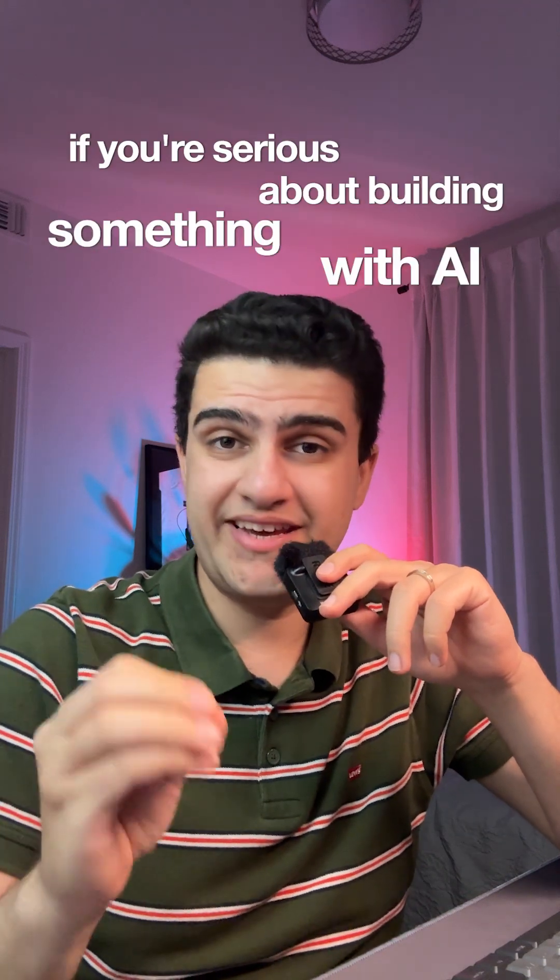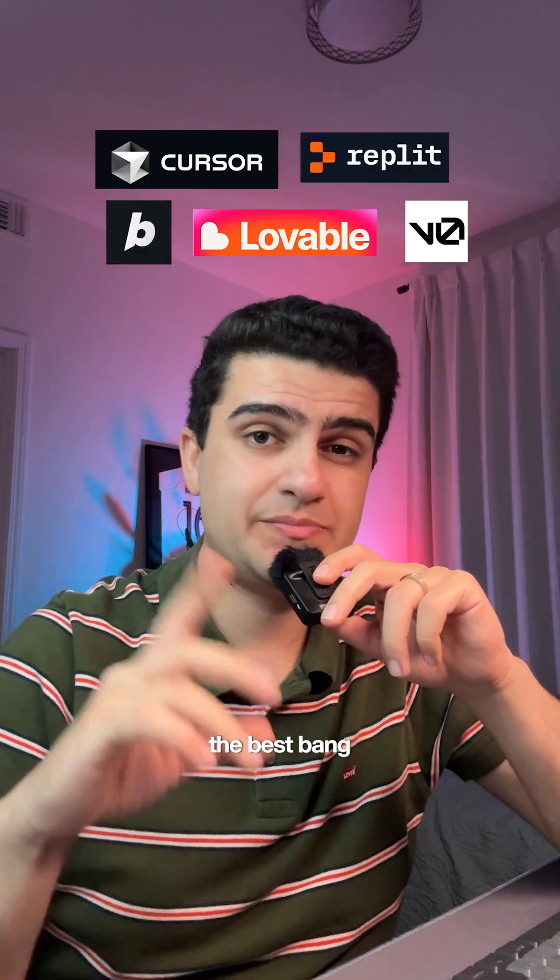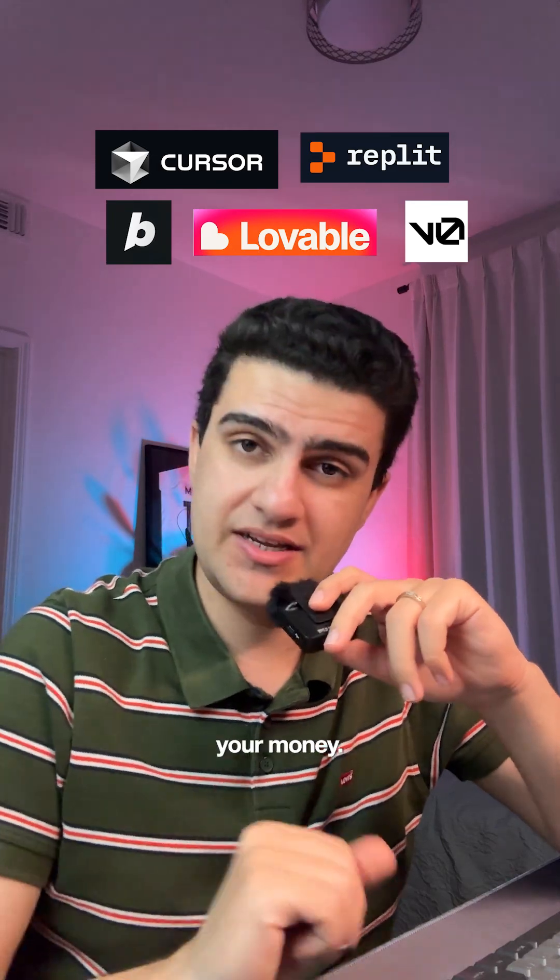If you're serious about building something with AI and want to get one of the pro subscriptions, let me show you which one is the best bang for the buck so you don't have to waste your money.